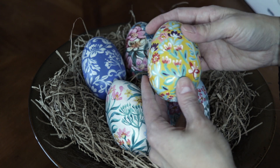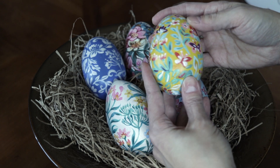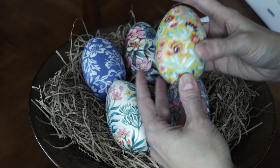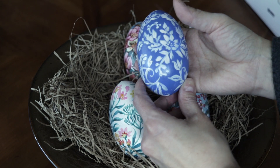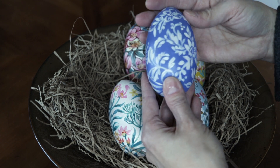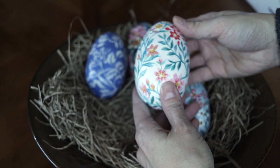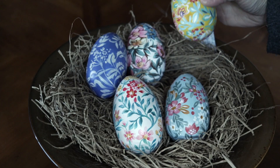I saw her making these last year online and I thought they were beautiful, so I asked her if she could make me some for this year, which she has. These are wood so I can keep these forever and ever. I finally got them and I'm so happy — they're even more beautiful in person.